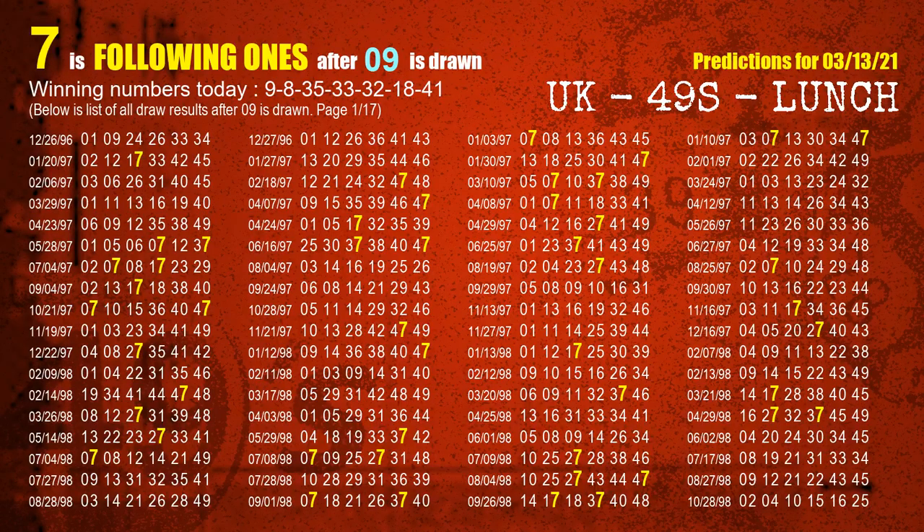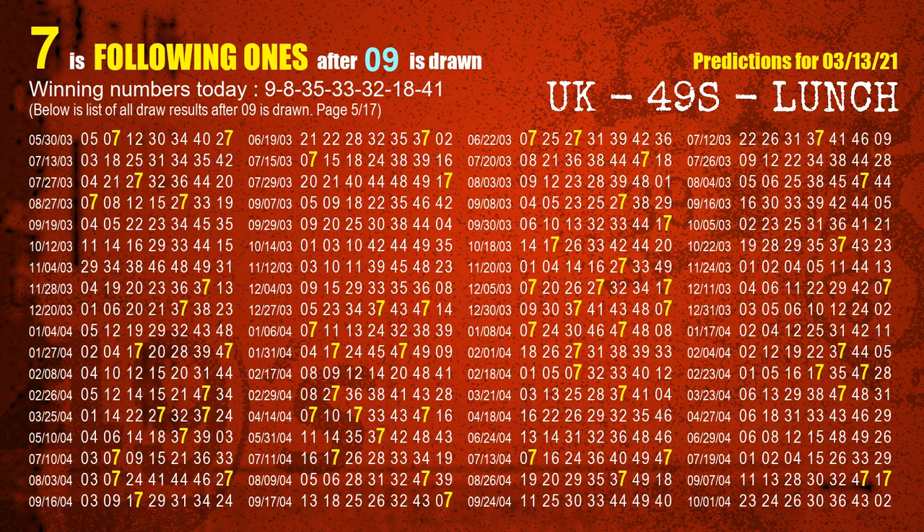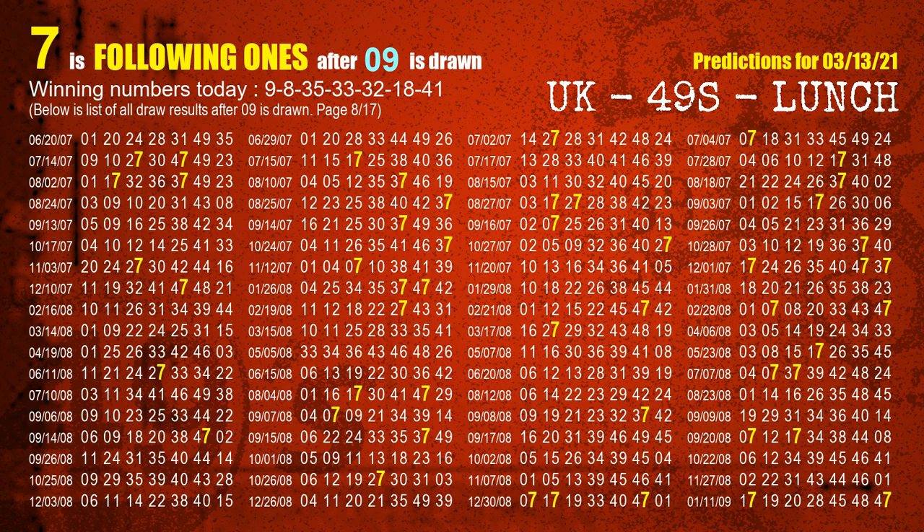First, we'll find out the following ones through today's result. Following numbers refer to those numbers being picked on the next draw after this one, and following ones are the units digit of those following numbers. The first winning number is 09. We list all draw results which are after a draw with 09 as a winning number. The most frequently following units digit is 7, highlighted in yellow for you.